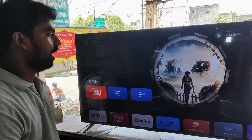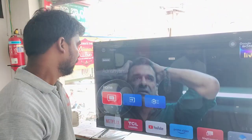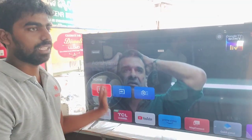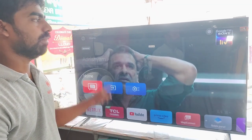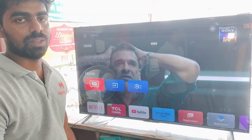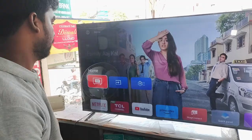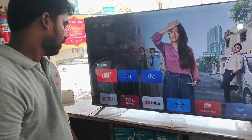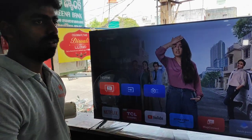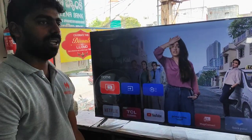The price of this TV is around ₹60,000 to ₹65,000. For the features you get at this price, it includes access to Netflix, Instagram, YouTube, and Prime Video.